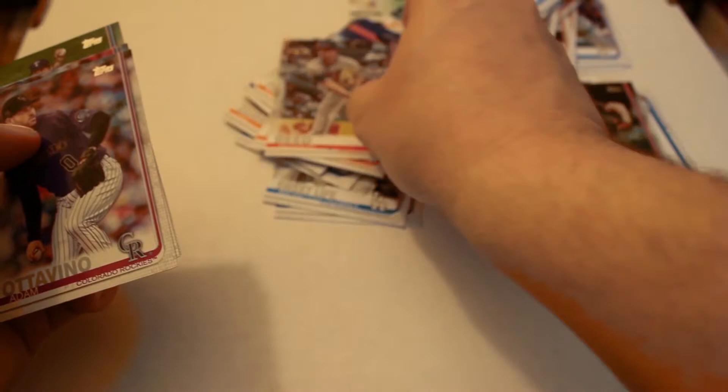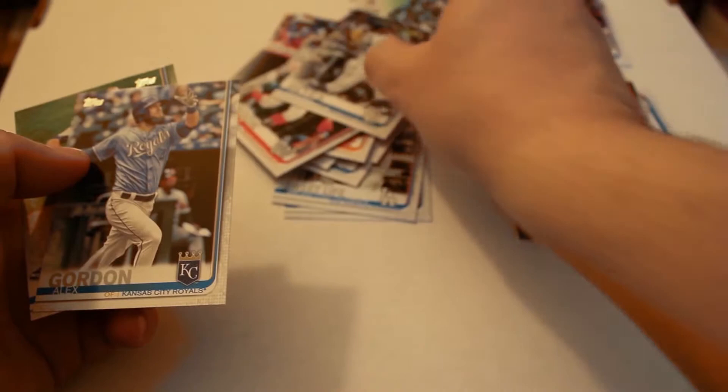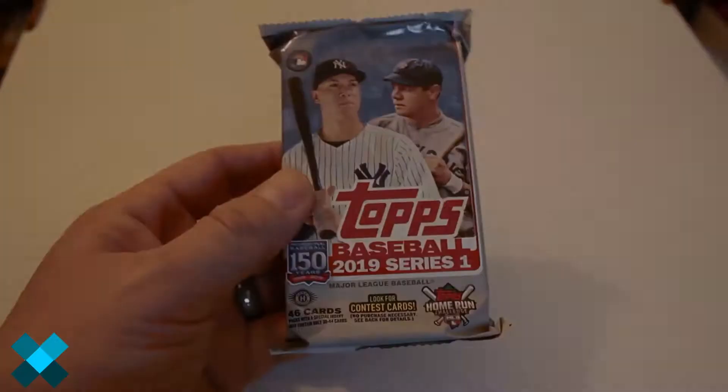Jeurys Familia, Addison Reed, Adam Ottavino, Yasiel Puig, Anthony Rendon, Franmil Reyes, Alex Gordon, and Martin Perez. That was a cool-looking Don Mattingly autograph we received out of that pack.